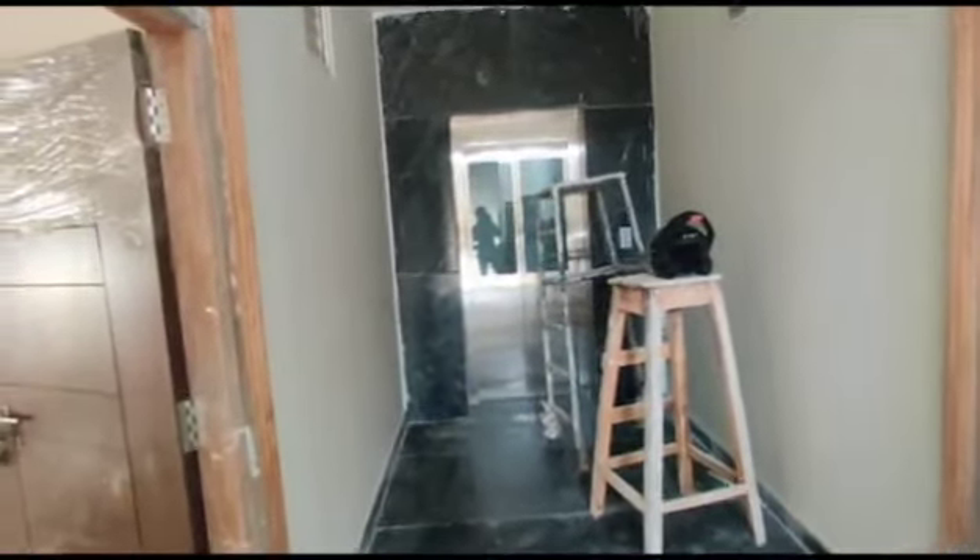What you are watching is a corridor. Let's have a look into the flat. This is an entrance, and this is an east facing flat.